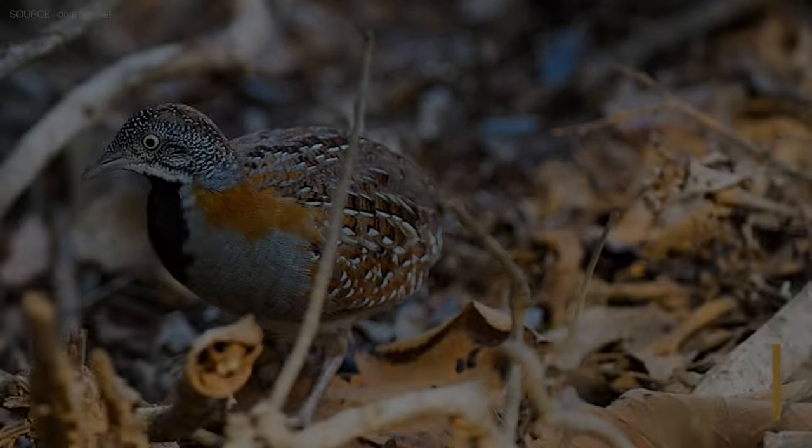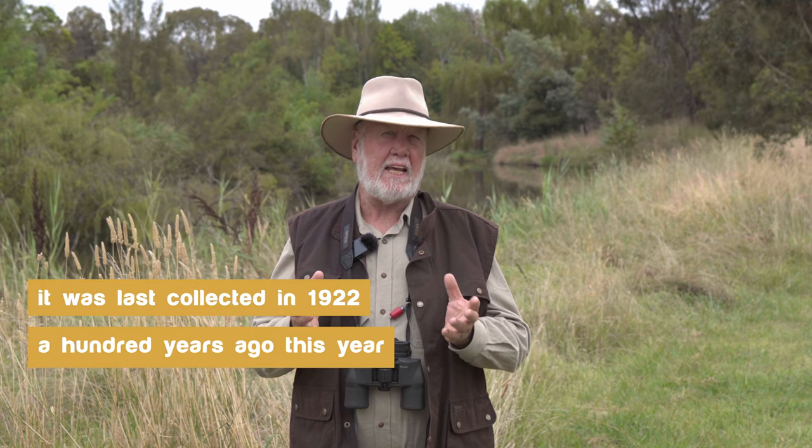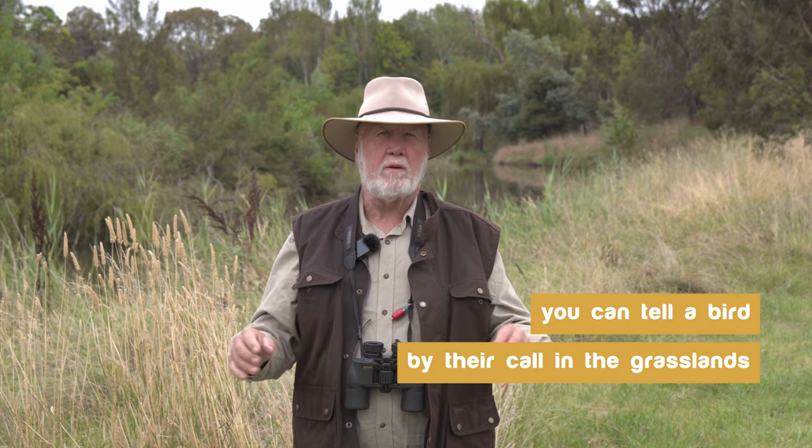My second story today is about the buff-breasted button quail of northern Australia. This has been one of those enigmatic birds in Australian ornithological history. It was last collected exactly 100 years ago — in 1922 — when a specimen was found in Queensland. These button quails are a small bird that live in the grasslands. They tend to be hard to see; when you approach them they flush up like other quail do and you only get a very short glimpse before they descend back into the vegetation. A good clue is their calls — if you know the calls of a bird, sometimes you can identify them without even seeing them.